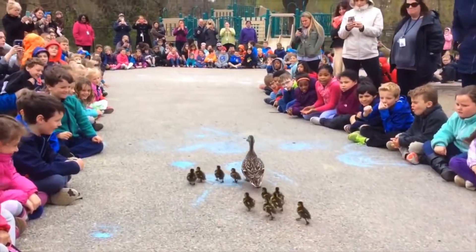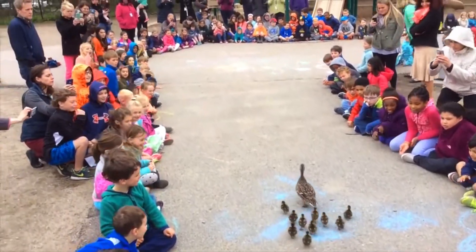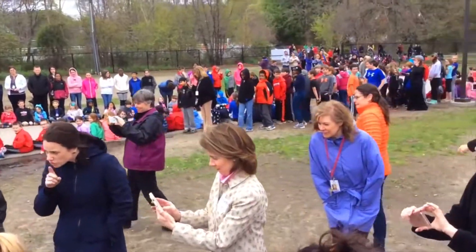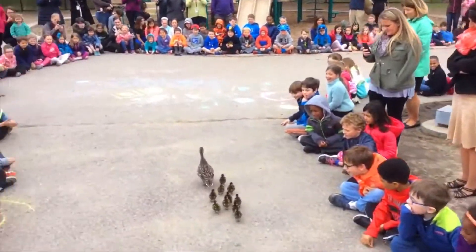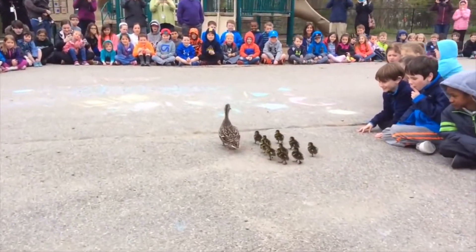One year the ducklings hatched on a Saturday. All 586 students came to school to cheer them on. No one minded coming on a weekend — it was so exciting! The principal said they are thinking of changing their school mascot to a duck.